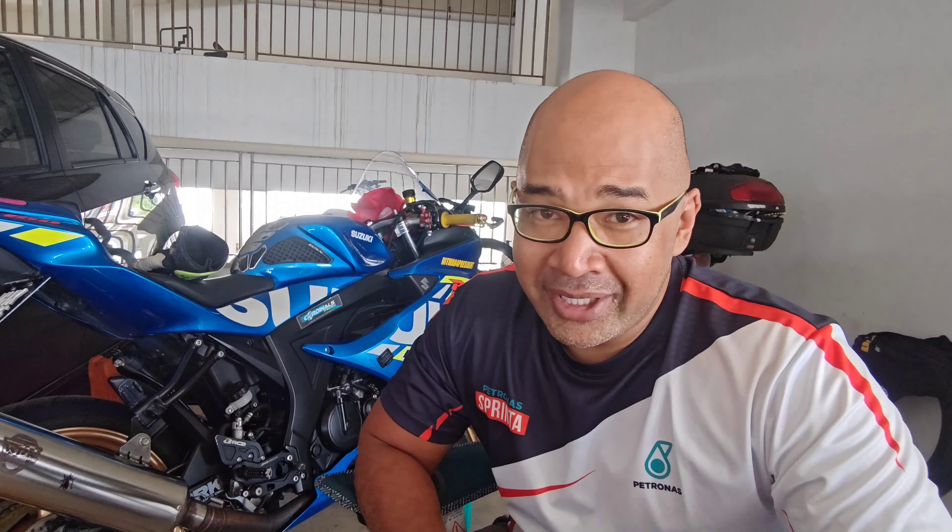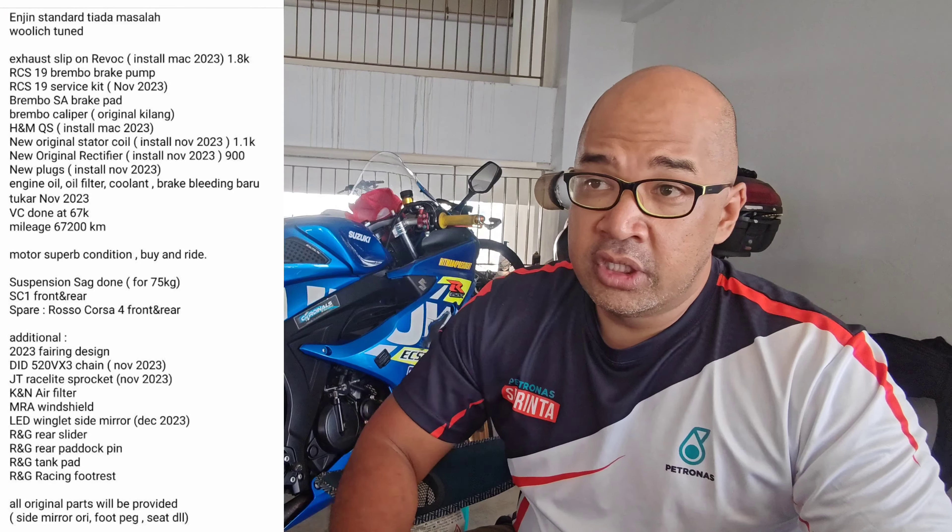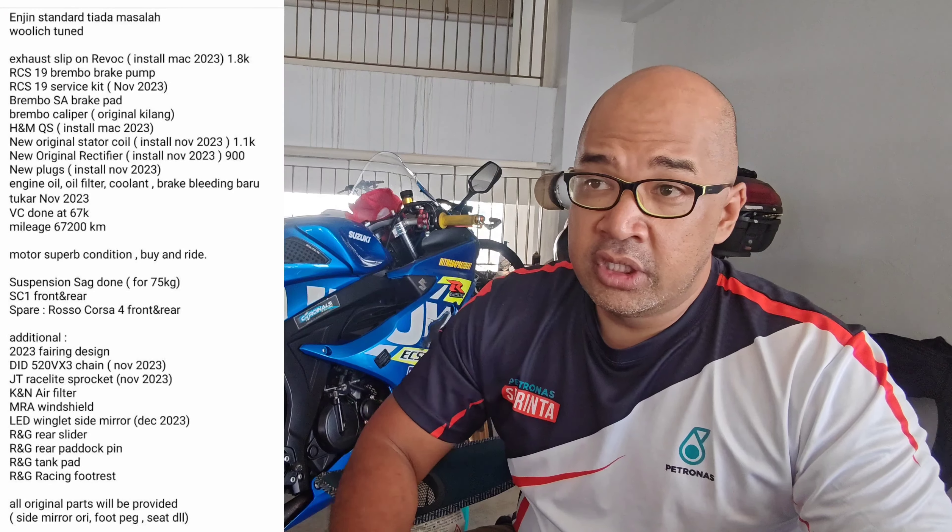First, it says engine standard — no issues, Woolwich Tune. The owner claimed the engine doesn't have any knocking sound and there's no leaking, which is what I look for when buying a used bike. From my experience riding the 250 back then, I had the ECU Woolwich flashed and it wasn't really a good experience. Back then I wasn't sure what I was doing. I wanted the Woolwich flash with some minor engine modifications which I shouldn't have done. But with this new bike, I'm not going to touch the engine — I'm just going to fully maintain it.